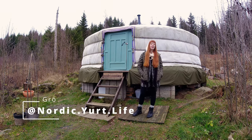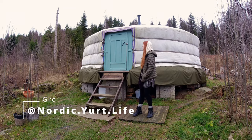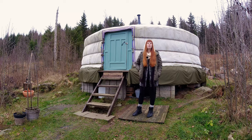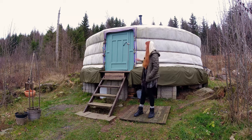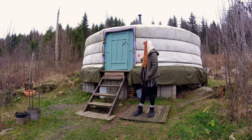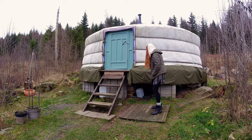Hi everyone, my name is Gro and this is our Mongolian yurt. We've been living here for the past two years and it's directly imported from Mongolia.